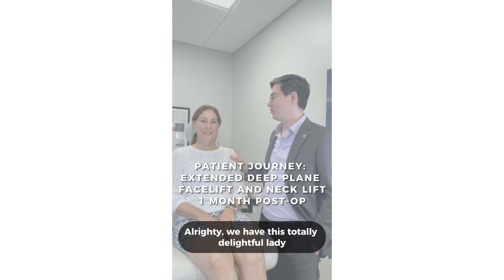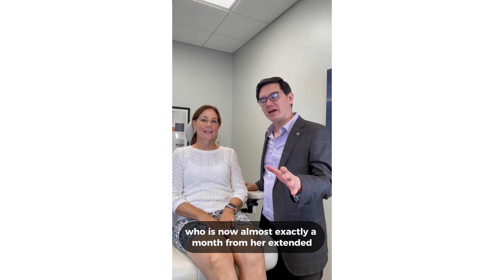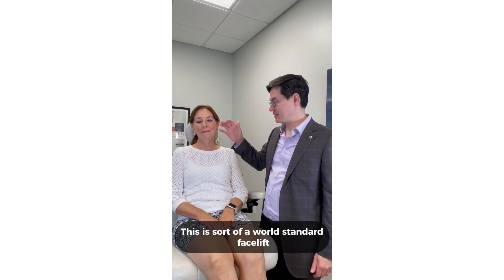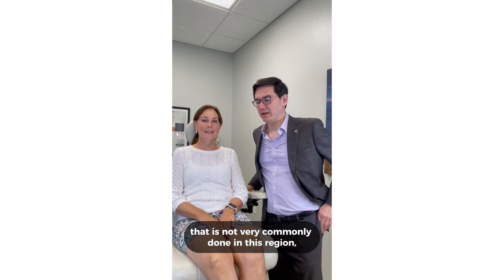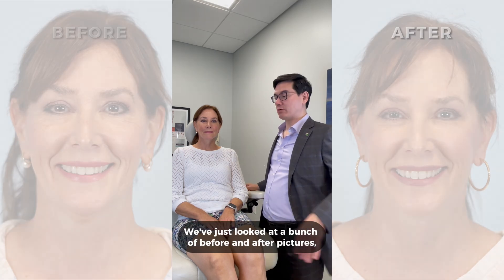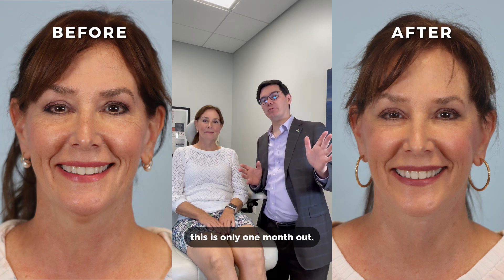We have this totally delightful lady who is now almost exactly a month from her extended deep plane face and neck lift. This is a world standard facelift that is not very commonly done in this region — not at all done in this region, best as I can tell. We've just looked at a bunch of before neck pictures from every angle, and again this is only one month out.